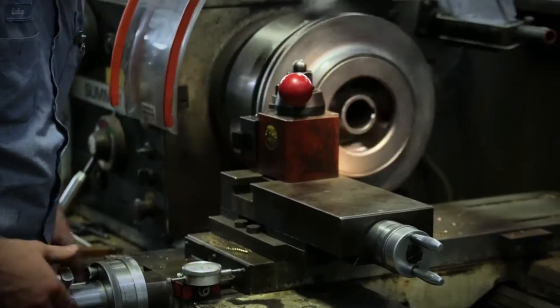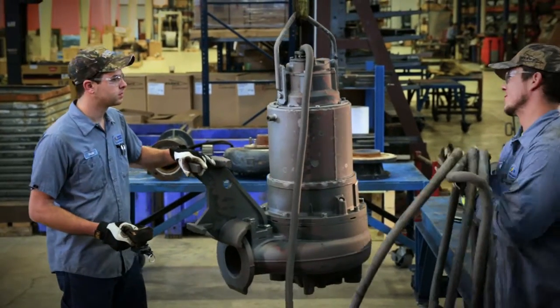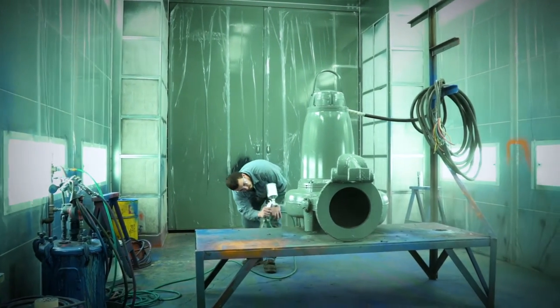Ensuring every piece of machinery is running at full capacity. Once rebuilt to factory new standards for increased production output, your equipment is put through our environmentally friendly paint booth for a fresh coat.